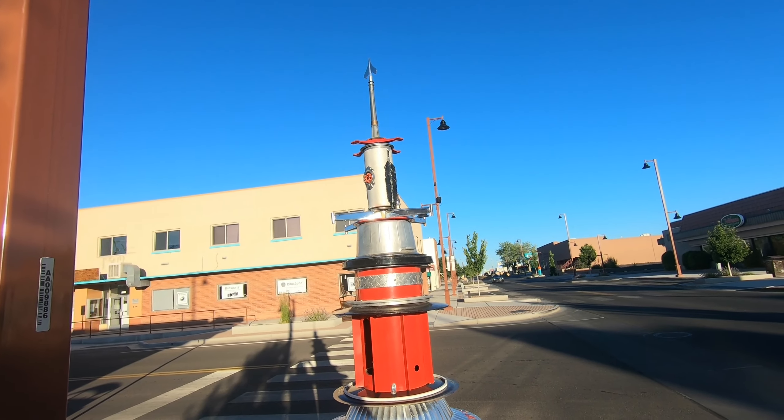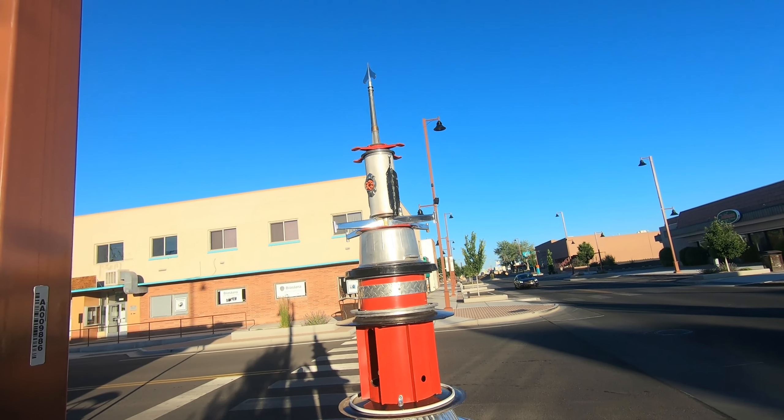Hey everybody, this is Garrett with Earth in Time and welcome to day three of my road trip from Houston, Texas to Capitol Reef, Utah. I spent last night in Farmington, New Mexico, a nice little town along the Animas River, and now I'm on my way and will make it today to Capitol Reef. So come join me, let's go take a road trip together and see what we can learn.